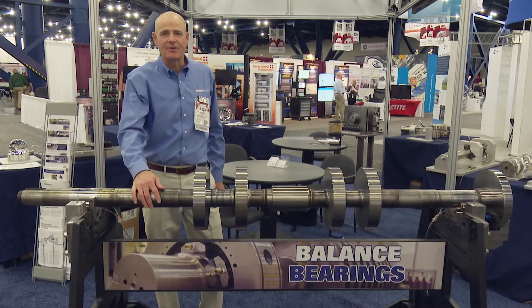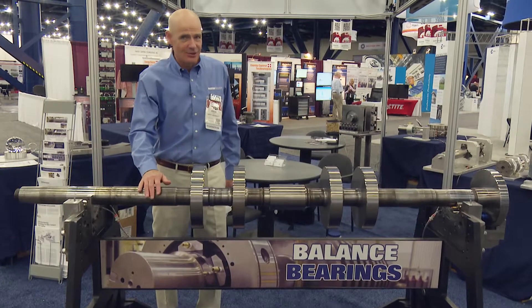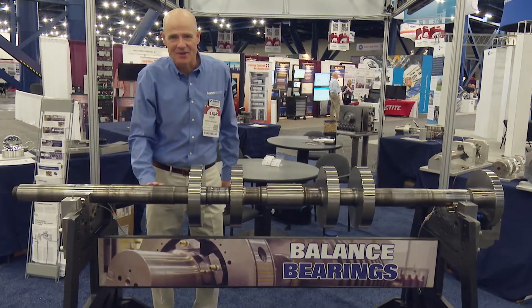Welcome to the Bentley Bearings booth at TPS 2017. What do we have that's new, you might ask? Well, of course, we always have new ways of doing things here.